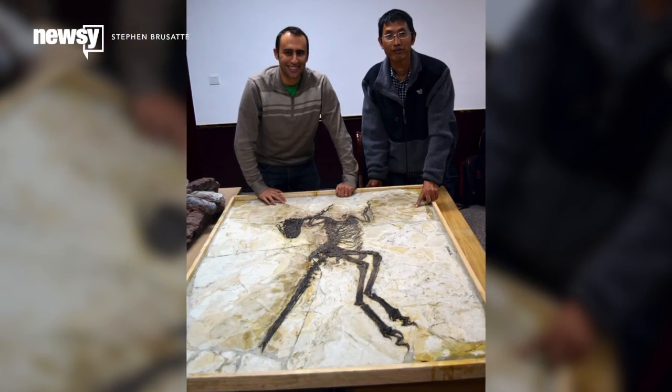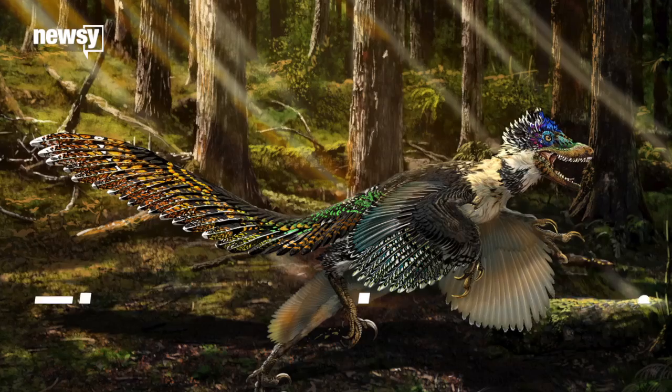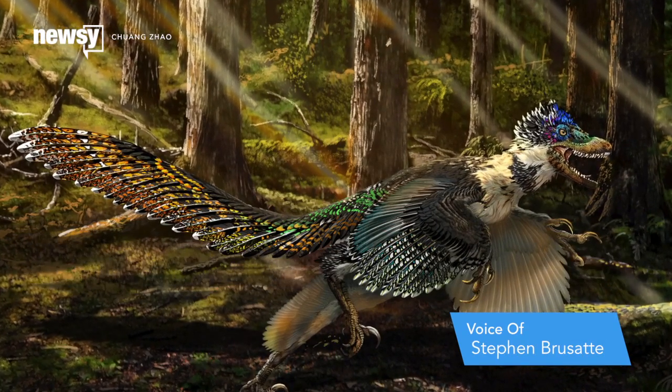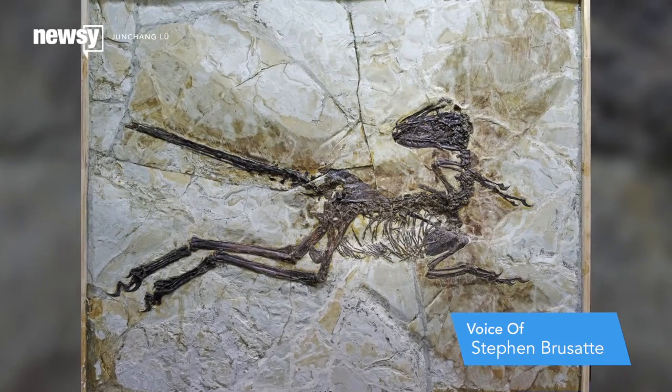But paleontologist Steve Brussati may have a solution to both of those problems. If they want something a little bit bigger and maybe even a little bit scarier, then he's very happy for the producers to go with Zhenyuanlong. He was on a team that recently found a close relative of the raptor in China, and it's quite a bit bigger — almost the size of a mule. It would have been about two meters long and weighed about 20 kilos.